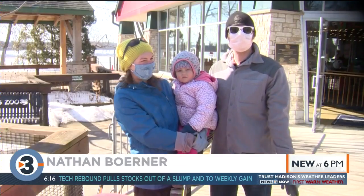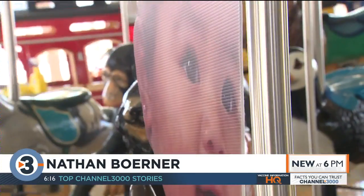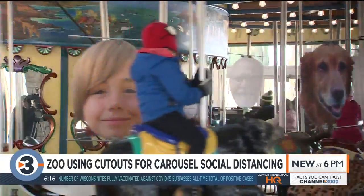It was totally safe with distancing. They actually put up little faces of kids on some of the animals, so then we knew that one is one that we can't ride, so we ride a different one. It was kind of fun too.